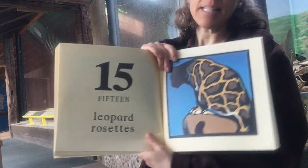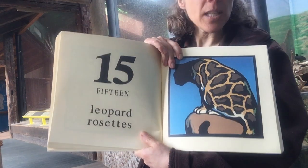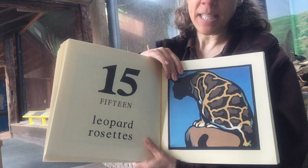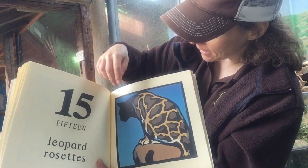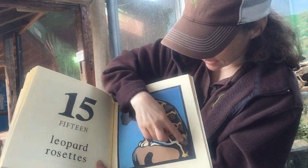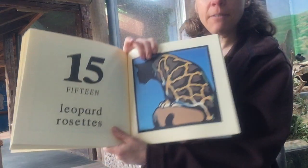Fifteen leopard rosettes — those are the spots on this leopard. Let's see if we can count all fifteen — this is going to be tough. One, two, three, four, five, six, seven, eight, nine, ten, eleven, twelve, thirteen, fourteen, fifteen.